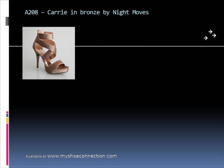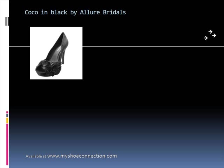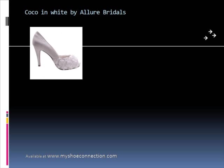Carry is another favorite available for any look, in a multitude of colors — gray with jeans. Thanks for viewing our video. Go to our website at myshoeconnection.com and check out all the shoes from Allure Bridals and Night Moves.